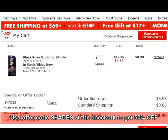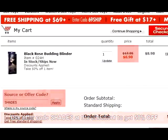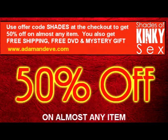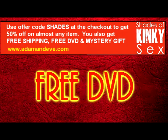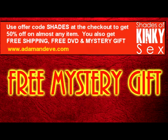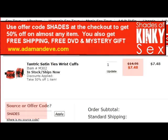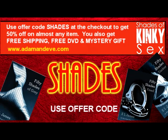Don't forget to check out adamandeve.com for a special deal for Shades of Kinky Sex readers. Use the coupon code SHADES and get half off your blindfolds, or any other toy that you want to add to your collection, as well as free shipping, a free DVD, and a special mystery gift just for those who love kink like me. You can also get a great deal on the Fifty Shades books themselves, as this discount code applies.